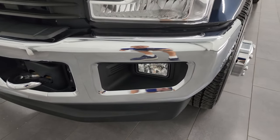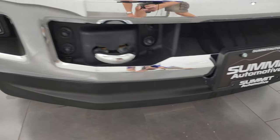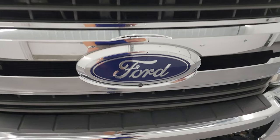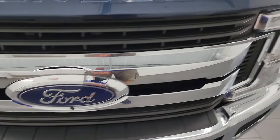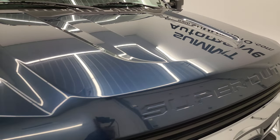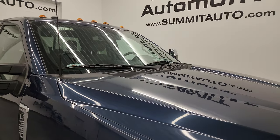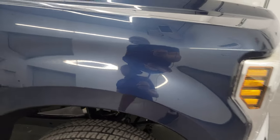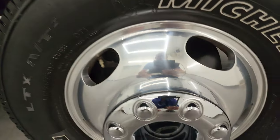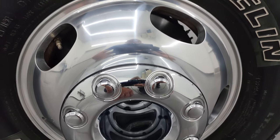Headlight lenses are nice and clear, factory fog lights, and the front bumper and lower valence are in fantastic condition. It does come with the chrome tow hooks, the chrome trimmed grille. It does have the camera in front as part of the 360 camera package and the hood is in great condition as well. I didn't see any dents or dings on there. It does have the cab lights up top. Passenger side front fender — no major dents or dings, and the passenger side front wheel is in fantastic condition. No scuffs or scrapes.